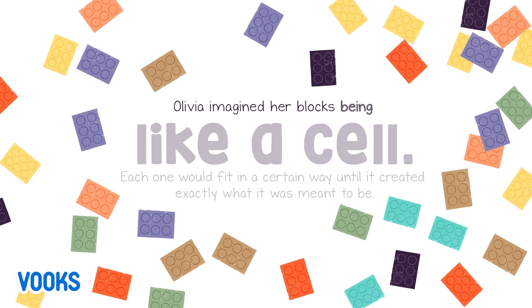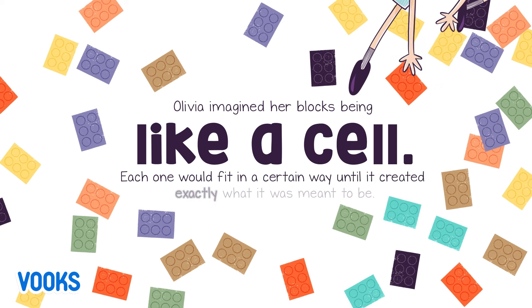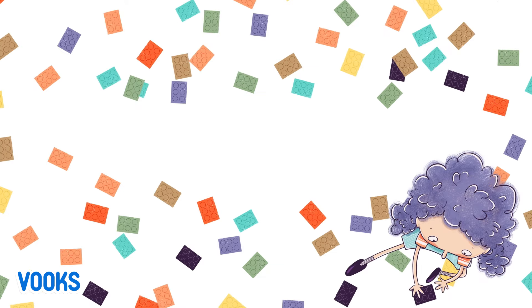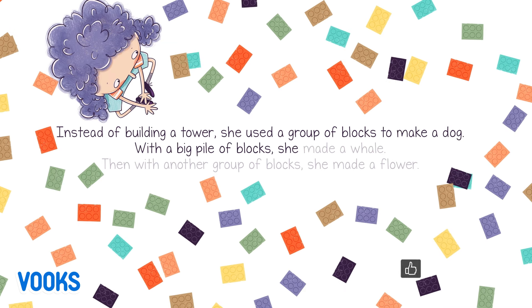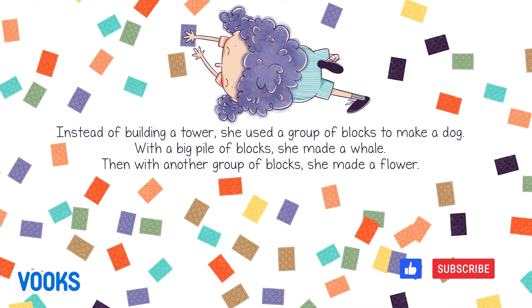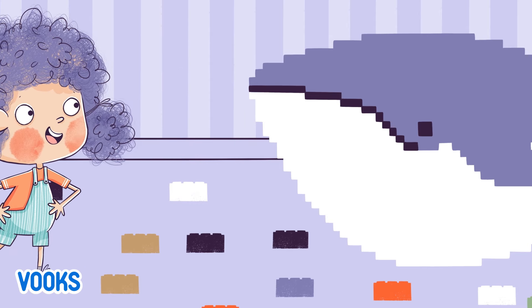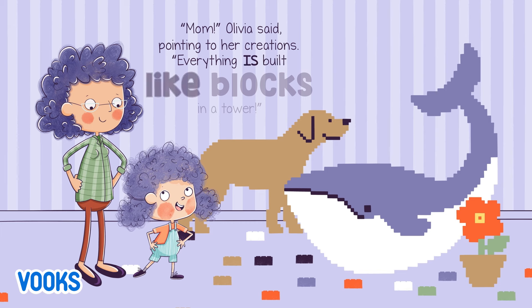Olivia imagined her blocks being like a cell. Each one would fit in a certain way until it created exactly what it was meant to be. Instead of building a tower, she used a group of blocks to make a dog. With a big pile of blocks, she made a whale. Then with another group of blocks, she made a flower. "Mom!" Olivia said, pointing to her creations. "Everything is built like blocks in a tower!"